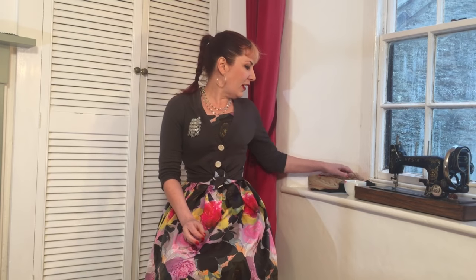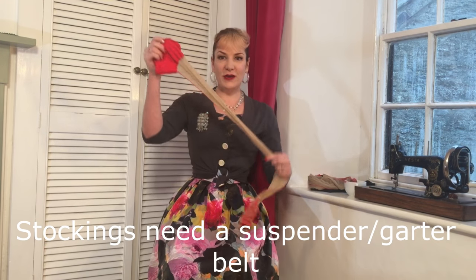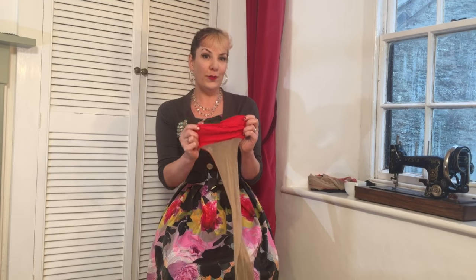At What Katie Did, we sell stockings — and by stockings I mean stockings that finish on your thigh, for which you definitely need a garter belt or a suspender belt to hold them up.